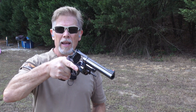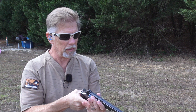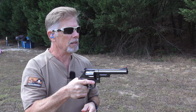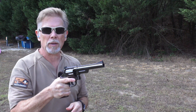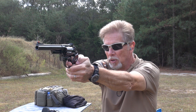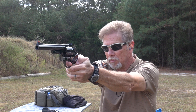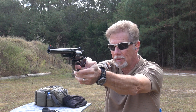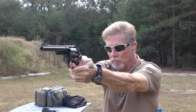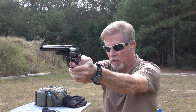Here goes nothing — the very first shots through this beautiful 1956 Smith & Wesson .44 Magnum pre-Model 29. Nice sight picture. This trigger just feels so good. These grips are awesome — no wonder they're so valuable.